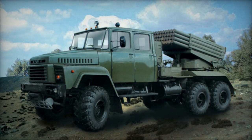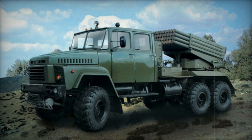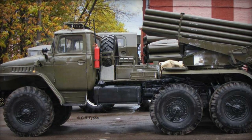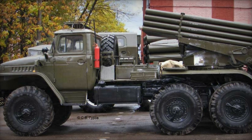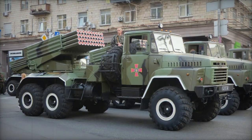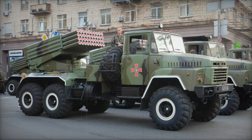The standard HE-frag rocket measures 2.87 meters in length and weighs 66 kilograms. The BM-21K also has the capability to launch extended-range rockets equipped with cluster or HE-frag warheads, extending its maximum firing range to 40 kilometers.